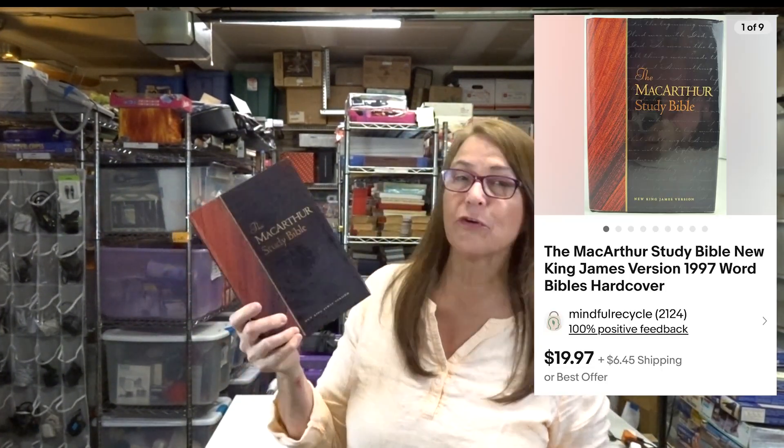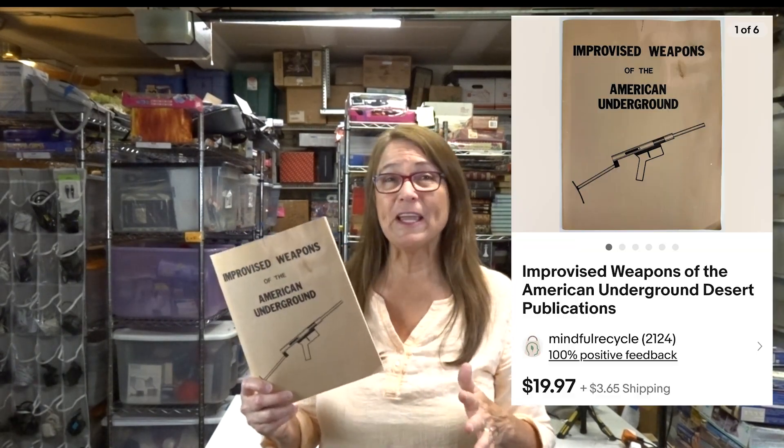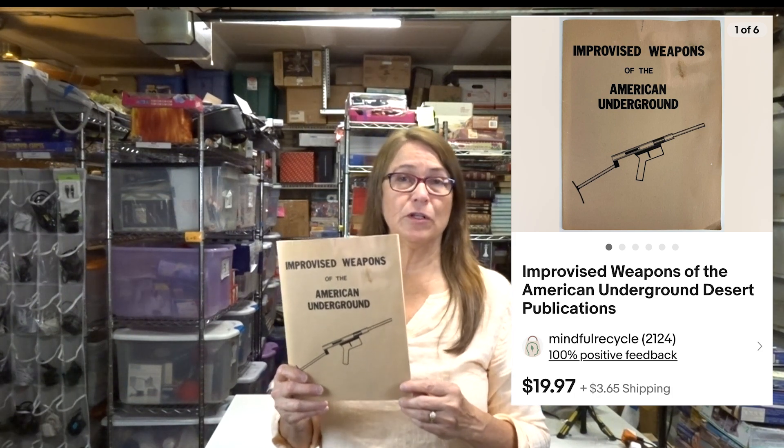I paid two dollars for this McArthur Study Bible and it just sold for twenty dollars. I picked up quite a few booklets from an estate sale — this was one of them. I pretty much paid about fifty cents for this one and it sold for twenty dollars.